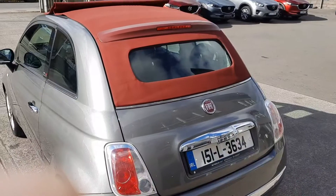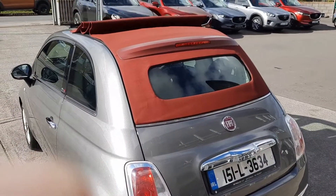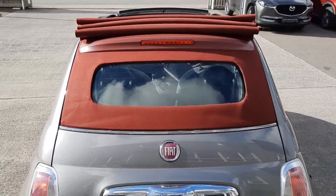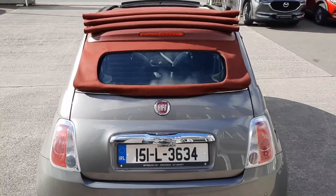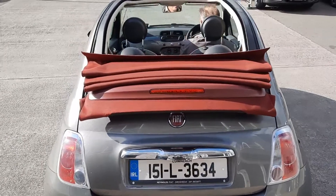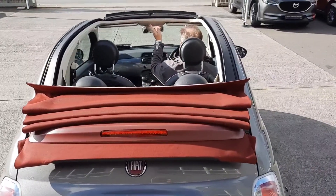Here we have one of the coolest features on this car, and that is the fully retractable roof. As you can see, gorgeous daylight today. All the roof you'd ever want.